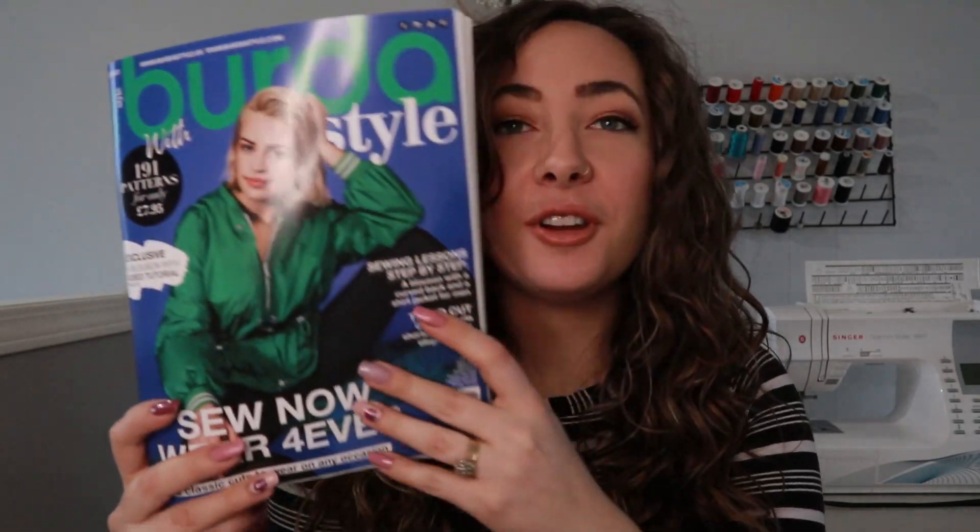This month I got the February issue of Burda Style — I love it. I really love the styling in this magazine. They did it differently this time and there are some men's patterns in here, and they've extended the size range in a few of the basic patterns. I feel like lots of pattern companies are doing that now, so hopefully more patterns are available for everybody.